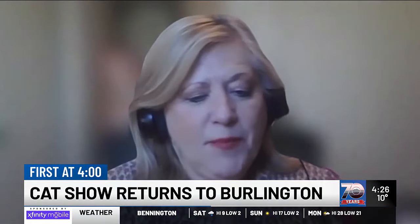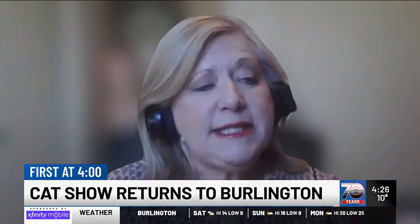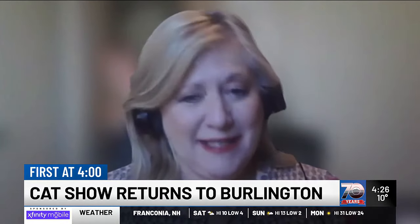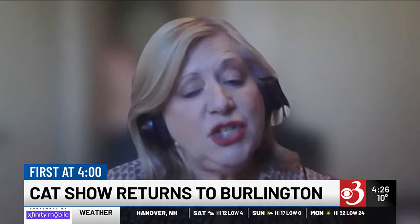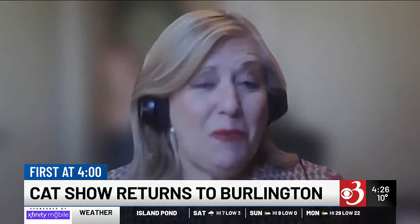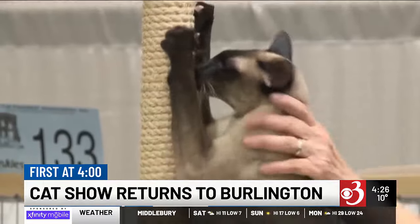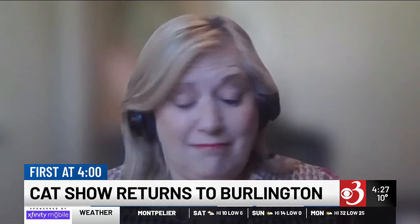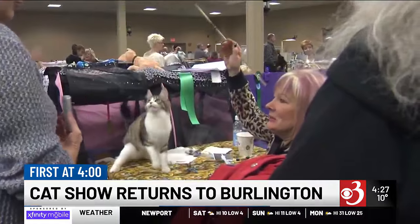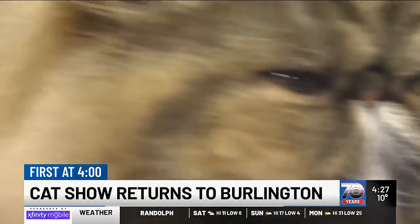So if someone doesn't have a cat to show, what sorts of things can they do this weekend? Oh, there's so much to do. One of our big crowd pleasers is our parade of breeds, which is held just across from the show hall in the same venue as we're having the show. It's hosted by one of our all-breed judges, and what she does is she takes different cats and brings them up to what we call the cat walk and explains what the different breeds are. There are also going to be several vendors selling all sorts of items related to cats — jewelry, cat toys, and so much more. And then there's the judging of course, which is really interesting to watch, and just walking through the aisles talking with the people and the breeders. You can pretty much spend a whole day and not get bored.